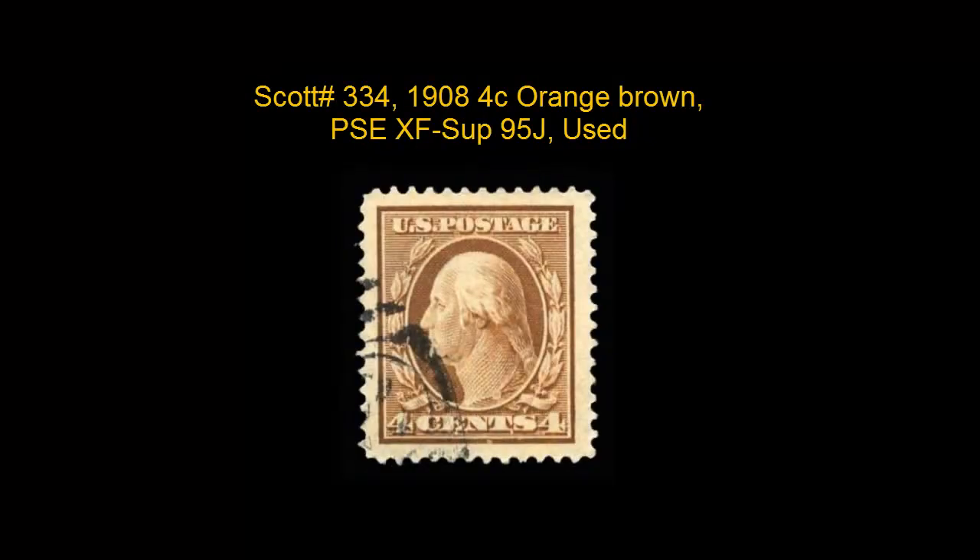Scott number 334, 1908 4 Cent Orange Brown, PSE, XF Superb 95J, used, has huge jumbo margins with attractive face free duplex cancellation, an exceptionally good looking gem quality stamp.